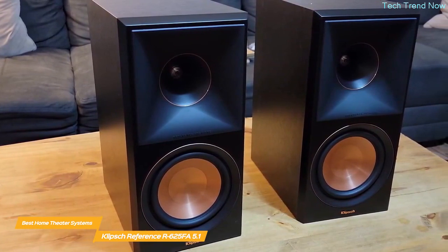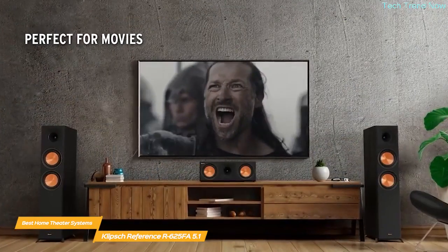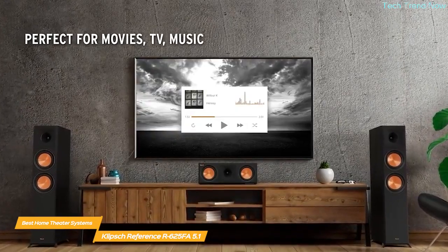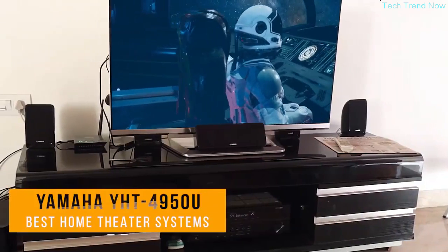Overall, the Klipsch Reference R625FA 5.1 Home Theater Pack is an exceptional product and a great choice for those looking to upgrade their home viewing. It's a bit of an investment, but it's worth every penny — the sound quality is robust and clear, the setup is easy, and it's compatible with most receivers out there.